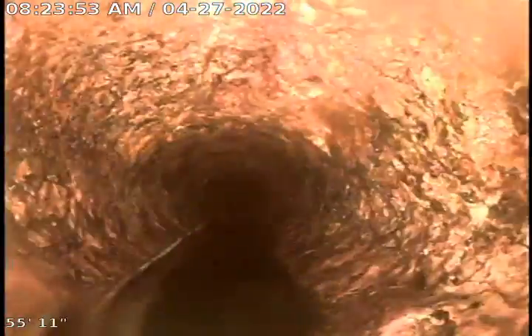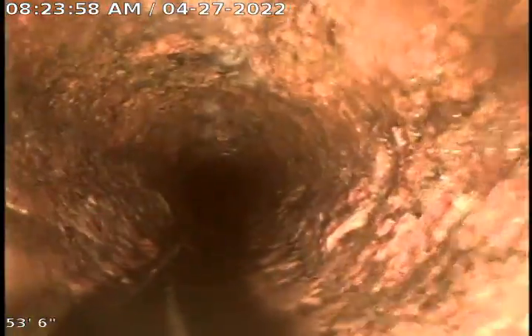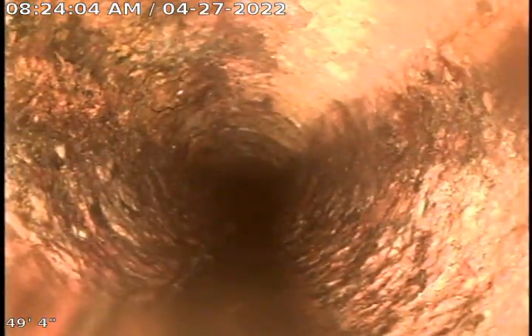This is four-inch cast iron as we're coming through here inside the house. All right, here's where it makes the transition to our six-inch clay.